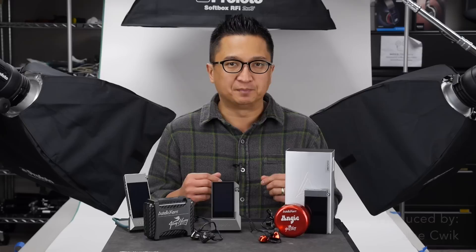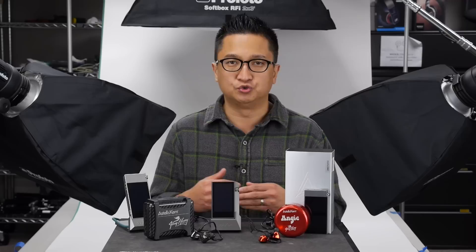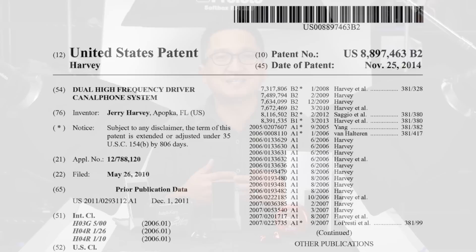I think it's fair to say that when it comes to taking chances and innovating in terms of acoustic design — that is, what goes on inside the earpieces — Jerry Harvey of Jerry Harvey Audio, or JH Audio, pushes the hardest. To the best of my knowledge, Jerry was the first to do dual stacked armature drivers, as in dual low, dual mid, dual high configurations.